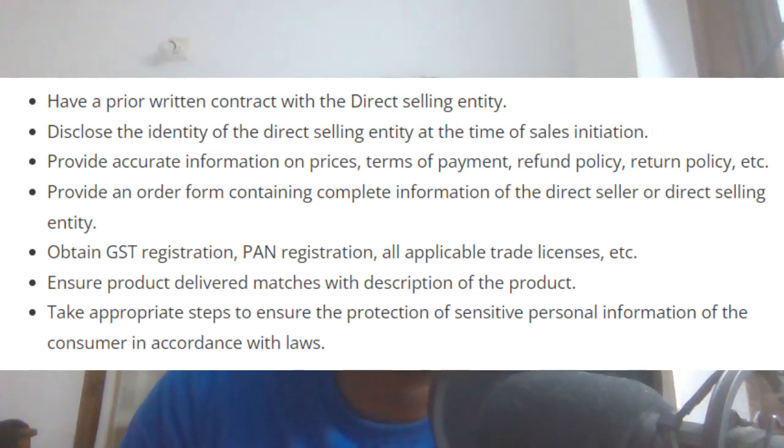Obligation 5: Ensure that the product delivered matches the description of the product. Obligation 6: Take appropriate steps to ensure the protection of sensitive personal information of the consumer in accordance with the law.